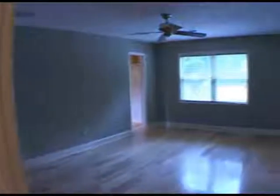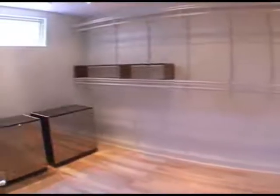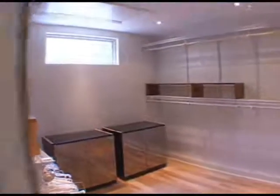To your right is a spacious master suite. This bedroom has a huge walk-in closet. Moving across the master bedroom, we will enter the master bath directly ahead.